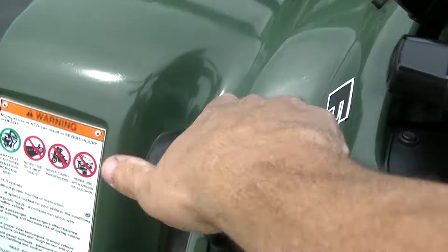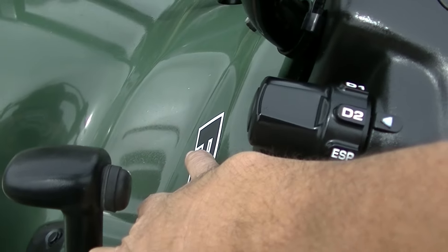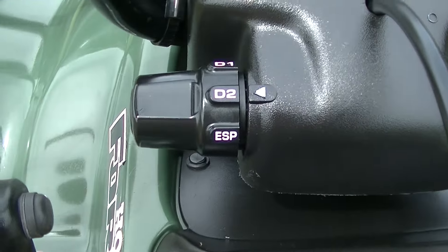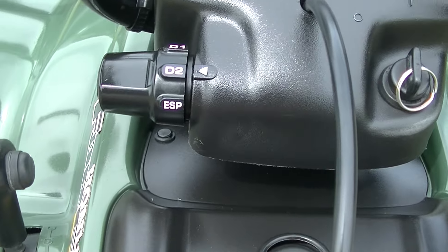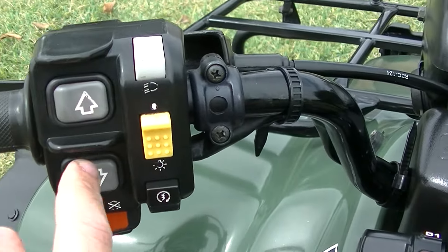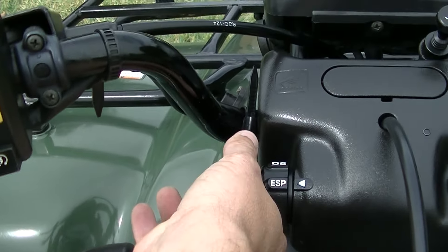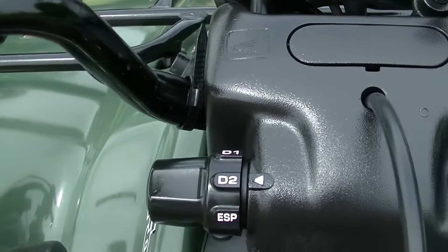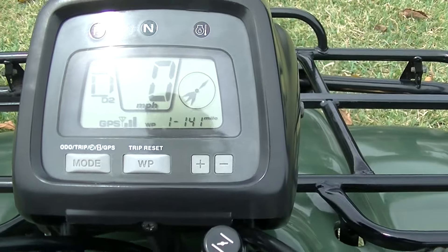We're in neutral, going to put it in drive — we're on D2 mode. You also have low down here, D2 and D1. Go into low D1 and you're going to get as much torque as possible out of this Hondamatic transmission, same as if you use your electronic shift. You've got drive and low — all you have to do is put it on ESP to get your electronic shift. We're going to start it off in automatic, regular drive.